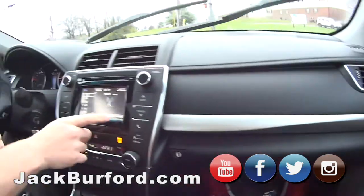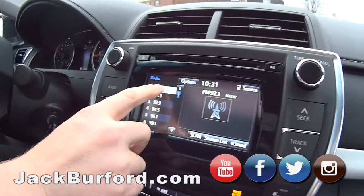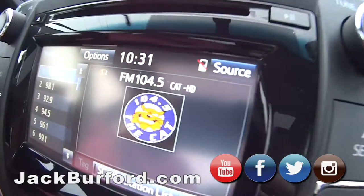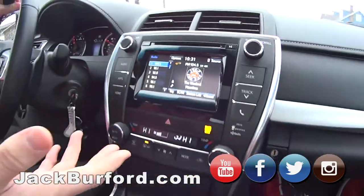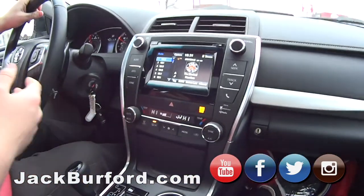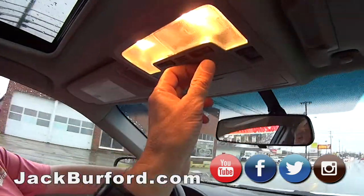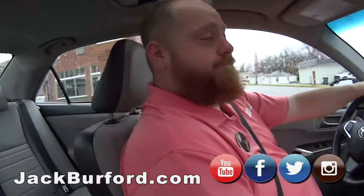Of course it's got Bluetooth, and if you tune to a station like 104.5 it's got the logo that pops up on screen. It's got satellite radio, Bluetooth — everything. All that availability. I think it even has Apple CarPlay.